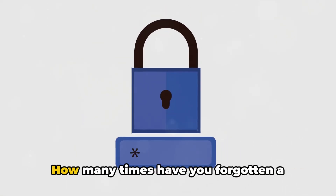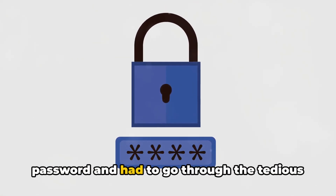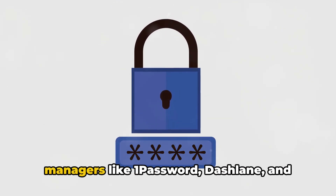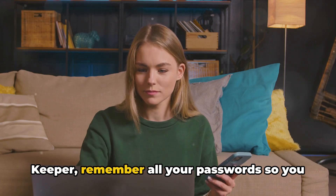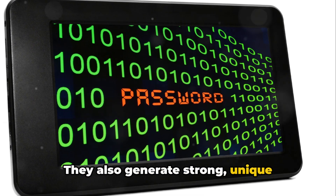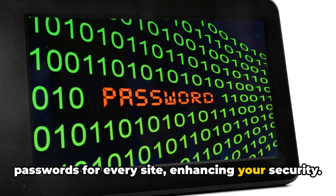Now on to password managers. How many times have you forgotten a password and had to go through the tedious process of resetting it? Too many, I'm sure. Managers like 1Password, Dashlane, and Keeper remember all your passwords so you don't have to. They also generate strong, unique passwords for every site, enhancing your security.